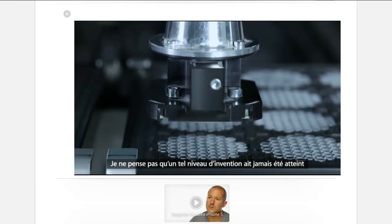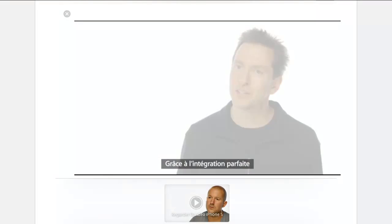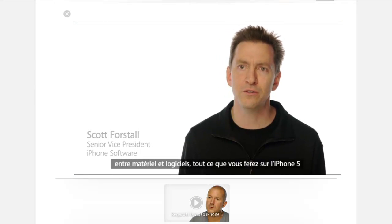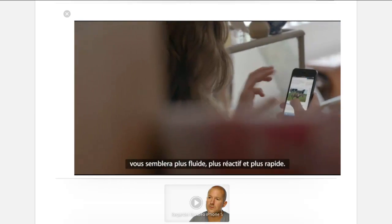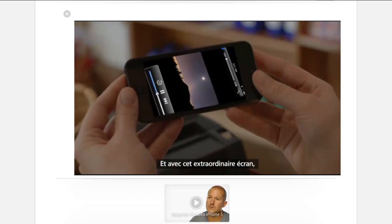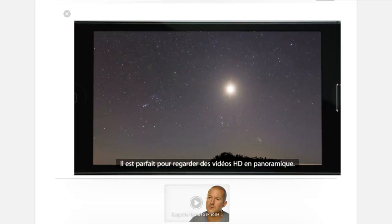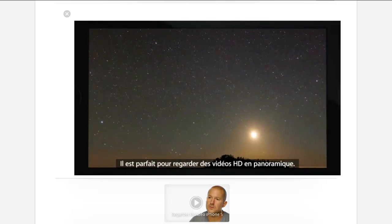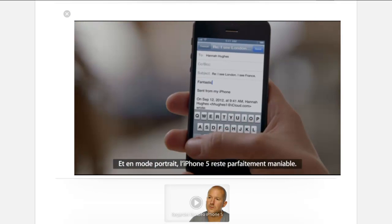I don't think the level of invention has ever been matched by any other product we've done. The seamless integration between hardware and software makes everything you do on iPhone 5 just feel more fluid, responsive and fast. And with this amazing display, you just feel like you can do more. It's great for watching HD videos in full wide screen. And in portrait mode, iPhone 5 still fits so comfortably in your hand.